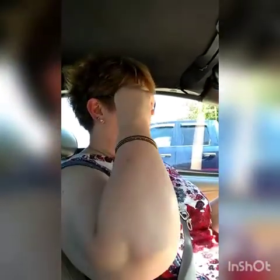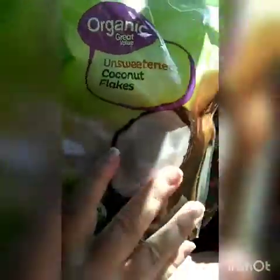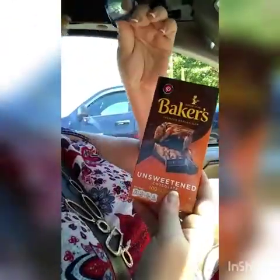I do have a couple of teenagers and you know teenagers are a bit picky, so I got them some sweets that we can all three eat. I'm going to mix unsweetened coconut flakes with unsweetened baker's chocolate and some Stevia or xylitol that I already have in the cupboard at home, and we're going to make little candies out of them. We'll be posting that a little bit later this week.